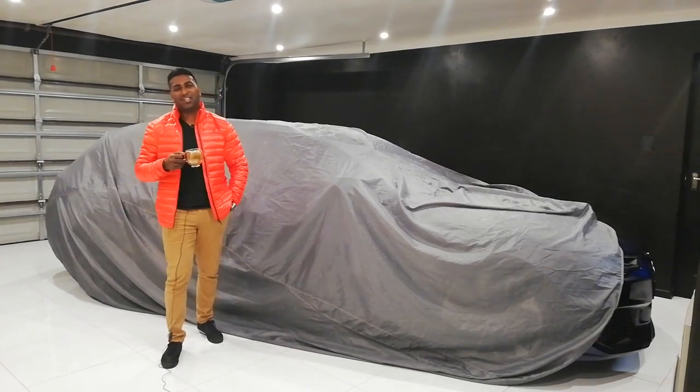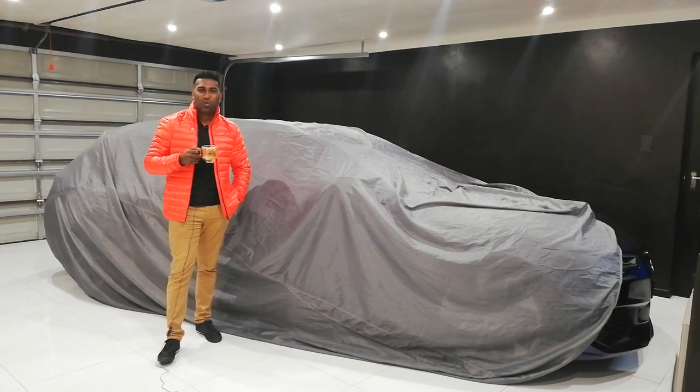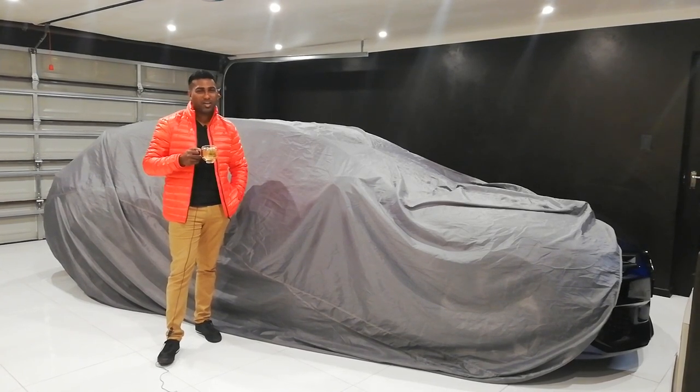Ladies and gentlemen, boys and girls, welcome back to the channel. My name's Tremaine and you're watching Talking Cars with Tea.